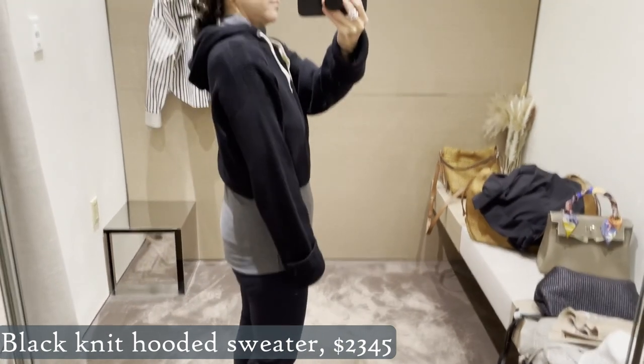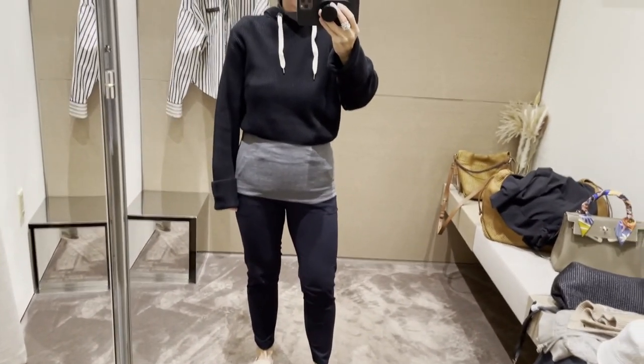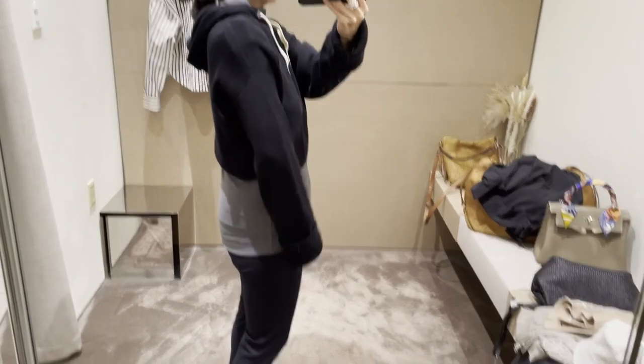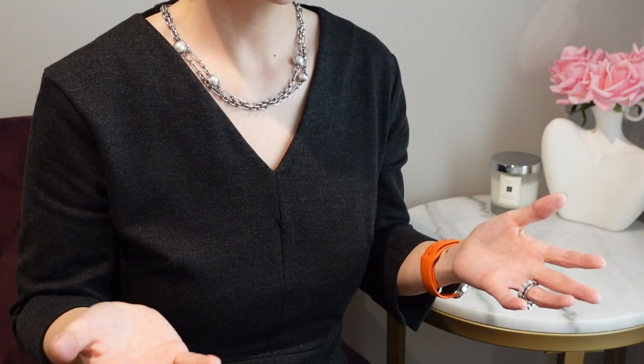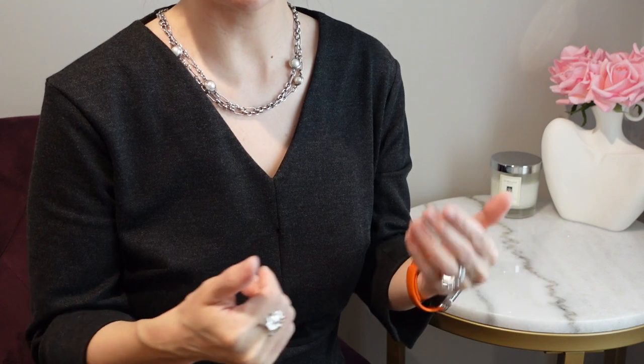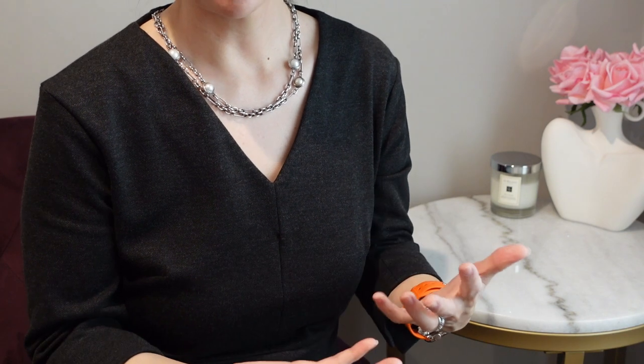The next item was this black knit hooded sweater, also pretty pricey at about $2,300–$2,400. It was a surprise in that it was a contemporary-looking piece — not even cashmere, just a cotton hoodie that was cropped, coming up to just under my bust. It seemed very out of place for what we think of as the old-money aesthetic — actually very modern. It had little Monili trim where the drawstrings come out, but to me this really isn't justifiable. In terms of my own aesthetic, it's definitely way too trendy — but good for them for trying a more youthful cropped look.